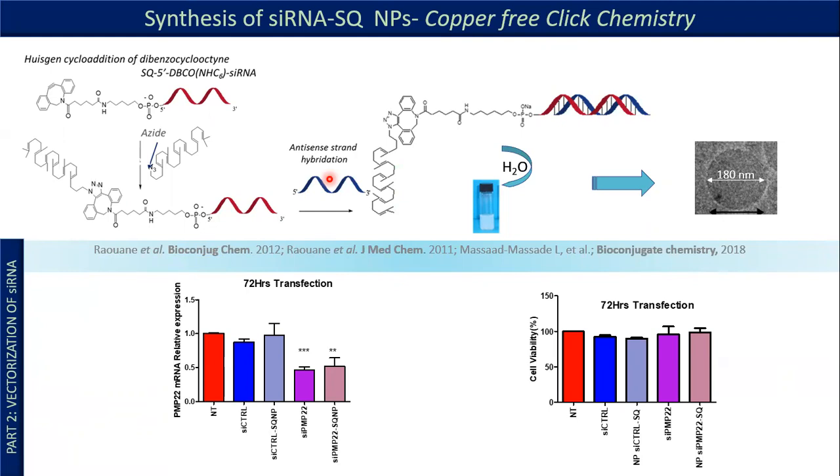We chose to couple our siRNA to squalene by copper-free click chemistry. How did we proceed? The siRNA is modified on the sense strand with a DBCO residue. The squalene benzamide is added, and in one reaction we obtained the bioconjugate, which is then hybridized with the antisense strand, then nanoprecipitated in water to give nanoparticles of about 190 nanometers in diameter. This chemical modification did not affect the siRNA activity, because the siRNA-PMP22-squalene in its nanoparticulate form is able to decrease PMP22 mRNA levels by about 50%, as well as the siRNA transfected with lipofectamine. Moreover, cell viability was not affected.